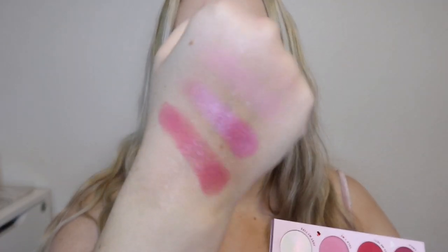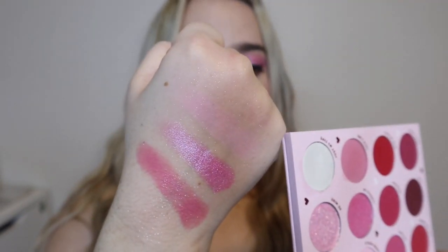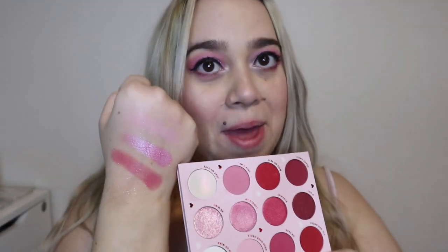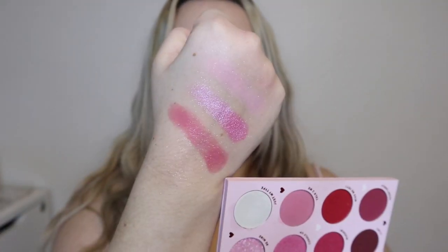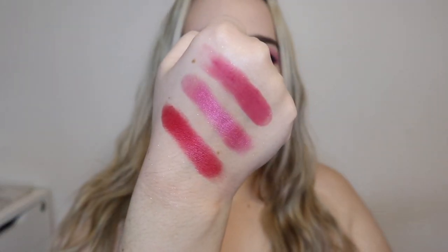These next three shades basically made up my eye look and they are so freaking beautiful. First we have 'Head Over Heels,' then 'Cuddle Up' — such a cute name — and lastly 'Talk To Me,' which is such a gorgeous color. This was definitely my favorite row that created my eye look. I also used that first color a little bit, but I really love this row the most.